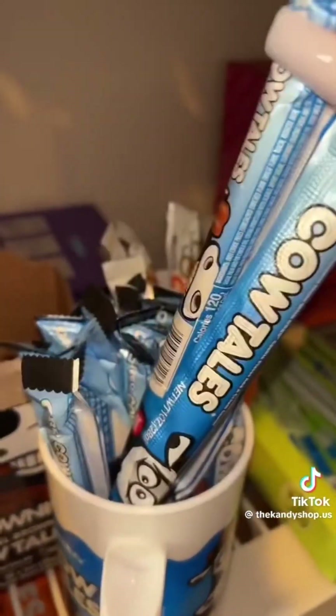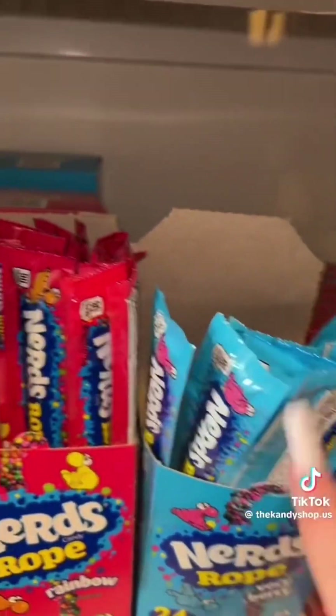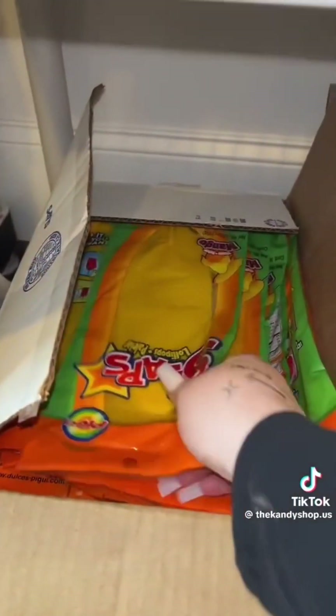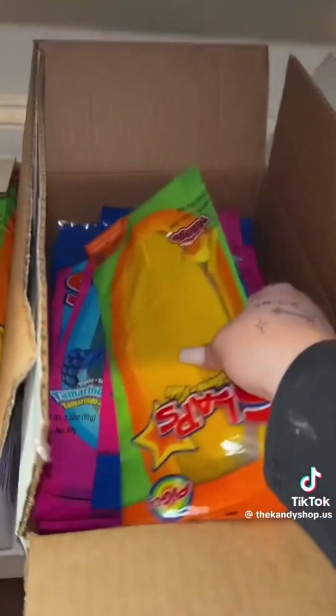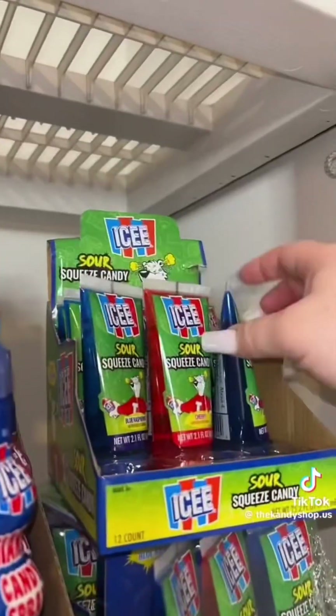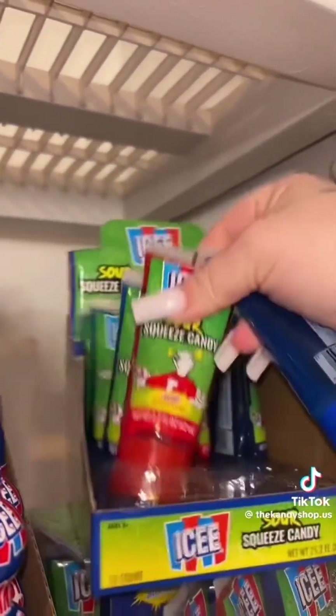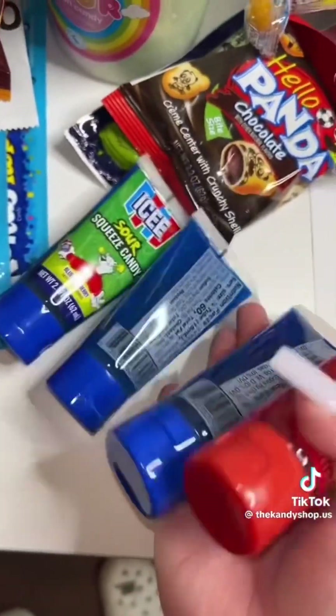Six Oreo Cow Tails — here's three and there's six. Six rainbow Nerds Ropes, two of our Slaps three-count bundles — so three in each, a lot of Slaps. Four sour icy squeeze candies. I got them all. Three Big League Chew baseball ornaments, four Lucas Gusano Chamoy.